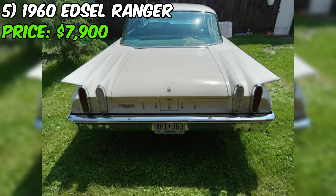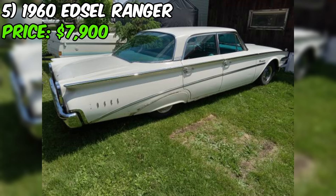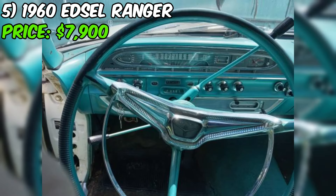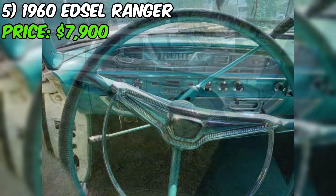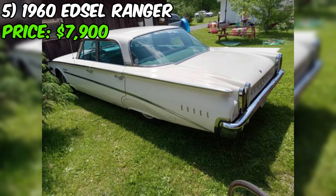A genuine 1960 Edsel Ranger is up for grabs on Craigslist for just $7,900. The Edsel was a short-lived brand from Ford known for its unique styling and innovative features, and this Ranger is a prime example. The seller rates the condition as good, which is pretty impressive for a car that's over 60 years old. Under the hood, you'll find a 292 cubic inch V8 engine paired with an automatic transmission. The engine has been rebuilt with low miles on it, and the rear end was also rebuilt just two years ago. The seller has made nice upgrades including new carpet and floor mats, and the gas tank was replaced and the brakes completely redone in 2018.